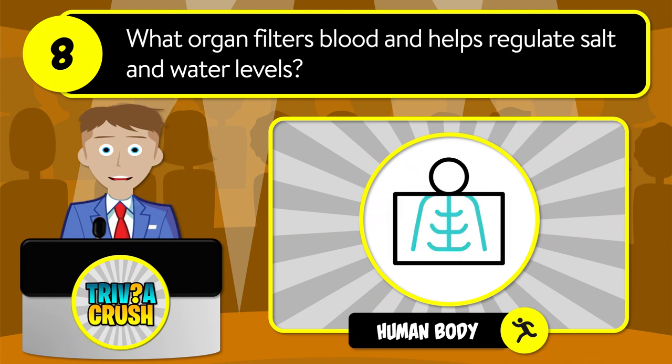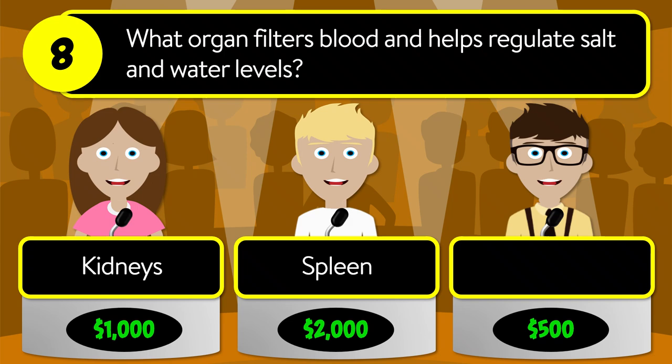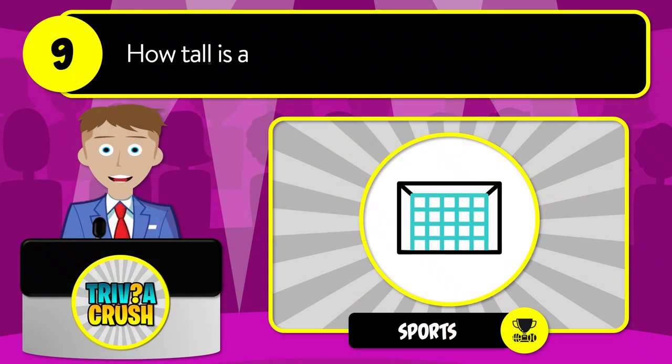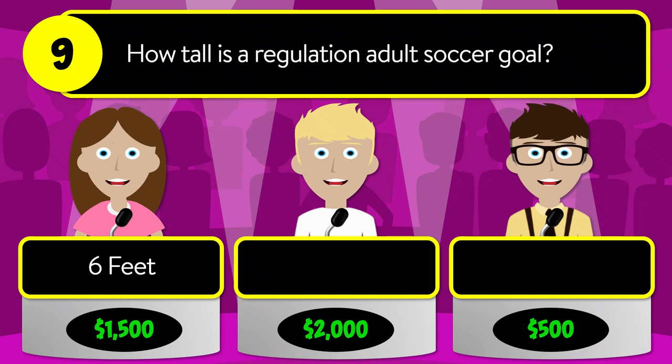Question number eight: what organ filters blood and helps regulate salt and water levels? Is it kidneys, spleen, or liver? The correct answer is kidneys. Question number nine: how tall is a regulation adult soccer goal? Is it six feet,